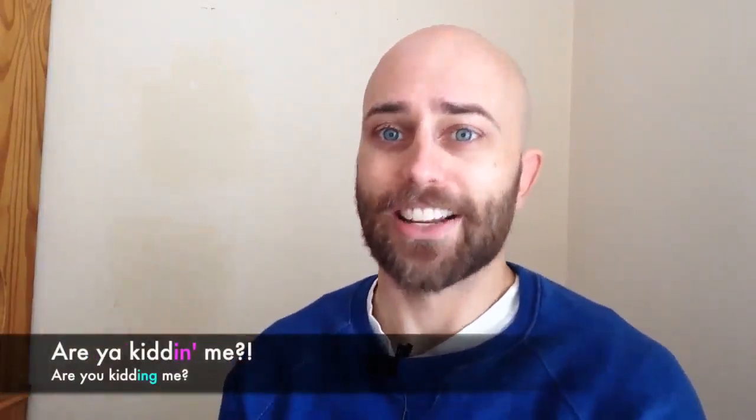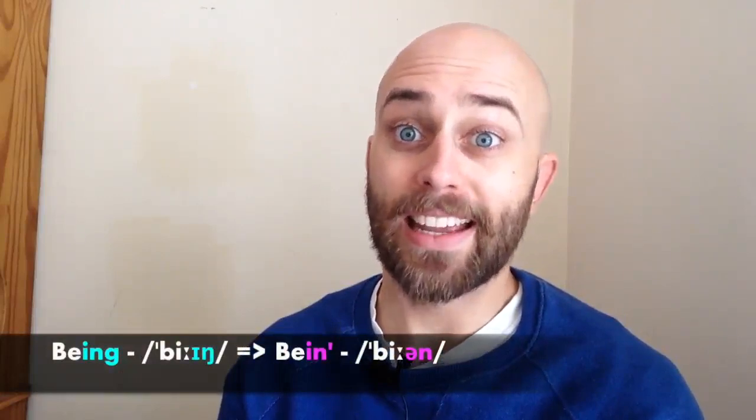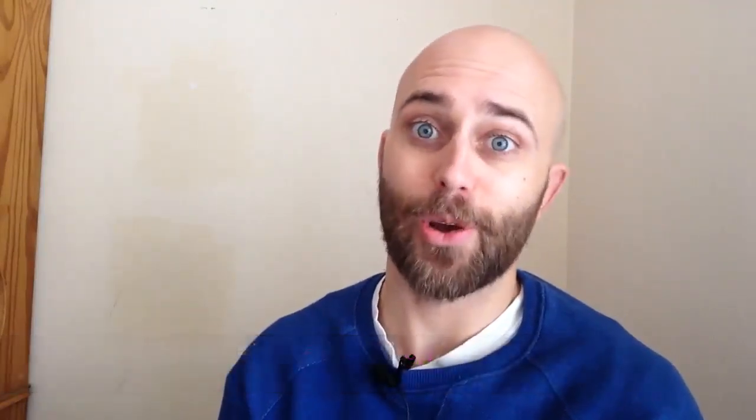One last example before we get into the exercises is: 'Are you kidding me?' This is 'are you kidding me? Are you joking with me?' And instead of saying the -ing, you're going to hear us say the -un: 'Are you kidding me?' So let's go through a list of the 10 most common verbs in English, and we'll change these from, say, 'being' into 'being,' and then use them in a sentence. Let's go.